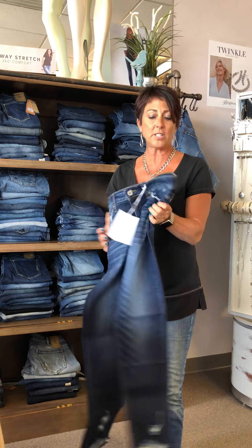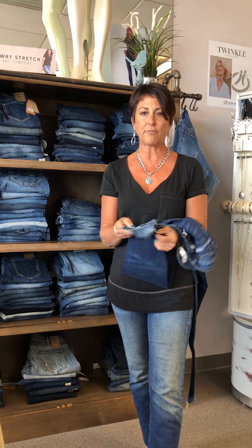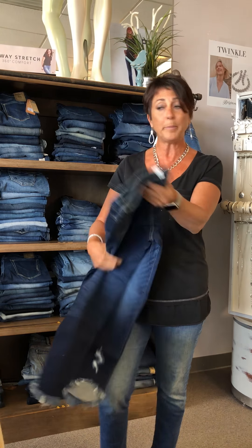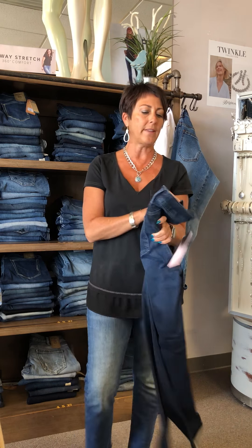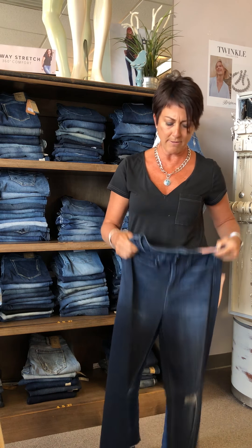This is a really cute cropped jean and it has that nice fringe detail on the bottom. Another brand that we carry is NY&J — it's a little higher rise.